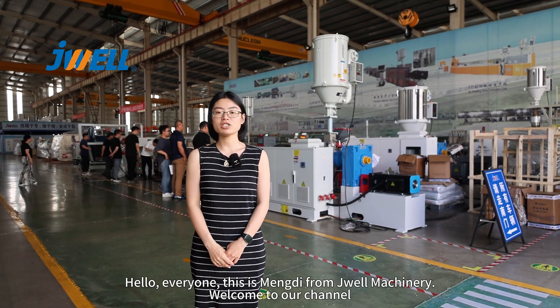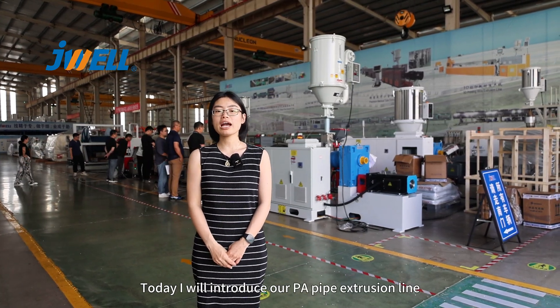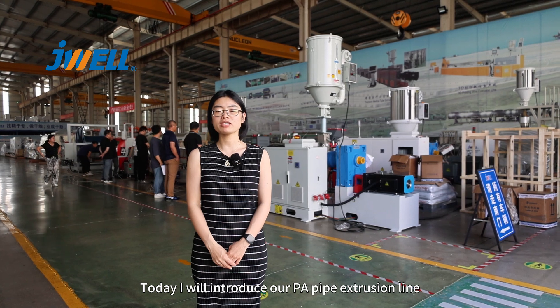Hello everyone, this is Mondi from Javail. Welcome to our channel. Today I will introduce our PA pipe extrusion line.